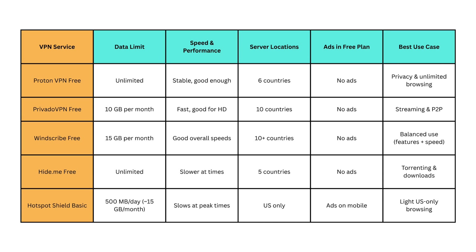Hide.me Free stands out for torrenting. It gives you unlimited data, supports P2P, and doesn't require registration to get started. While speeds aren't the fastest, it's simple to use and completely ad-free.